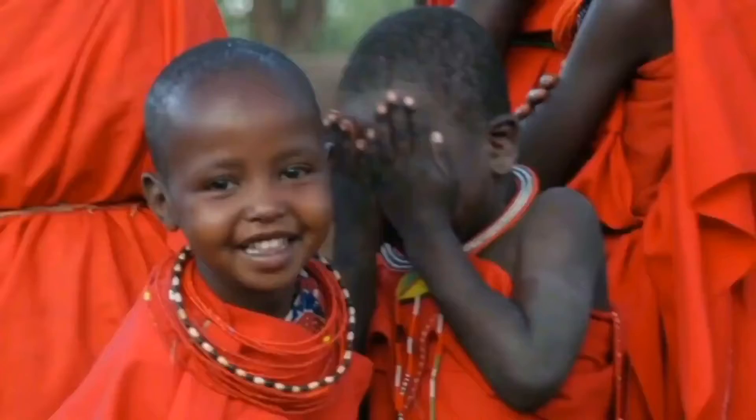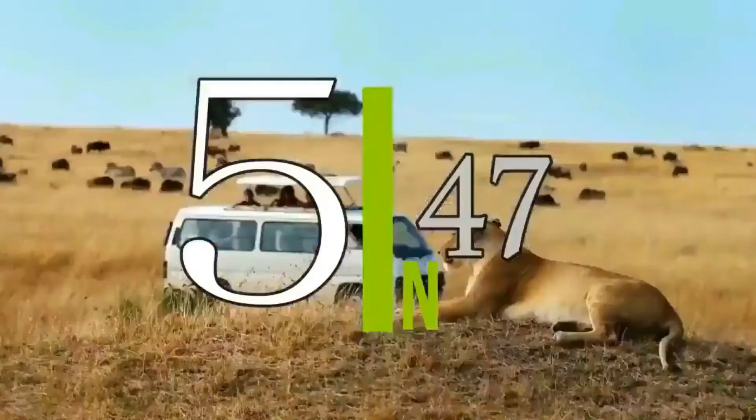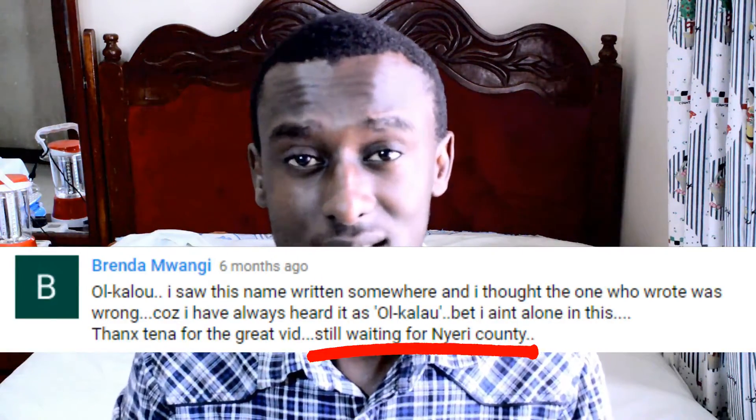Habari! Welcome to Get to a Planet. My name is Brian and this is 5 in 47. As you can read from the title, today we are going to be talking about Nyeri County as suggested by Brenda. Thank you so much, Brenda. So let's get to it.